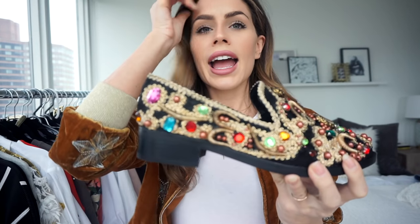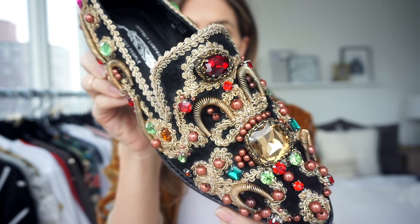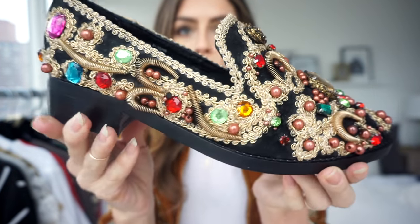These are the Jeffrey Campbell for Free People shoes. Before you say 'ew' or laugh at me — they are so cute on. They're like Princess Jasmine shoes and I think they're so fun. They're actually a little bit more gold than they show up in the video — like a true gold. I'll try them on so you guys can see them.